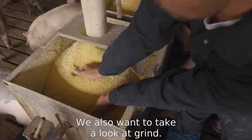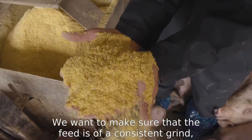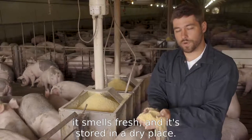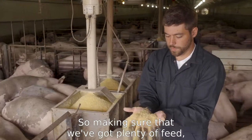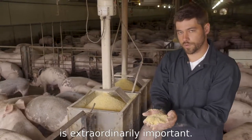We also want to take a look at grind quality, which is very important as well. We want to make sure that the feed is of a consistent grind, it smells fresh, and it's stored in a dry place. Making sure that we've got plenty of feed and that it's of good quality is extraordinarily important.